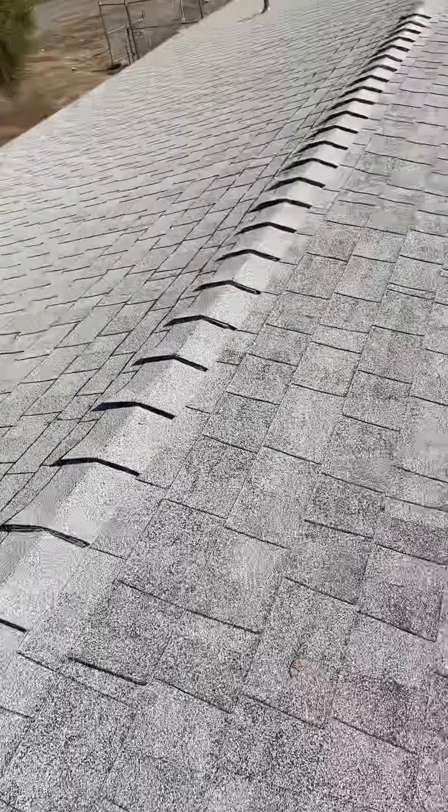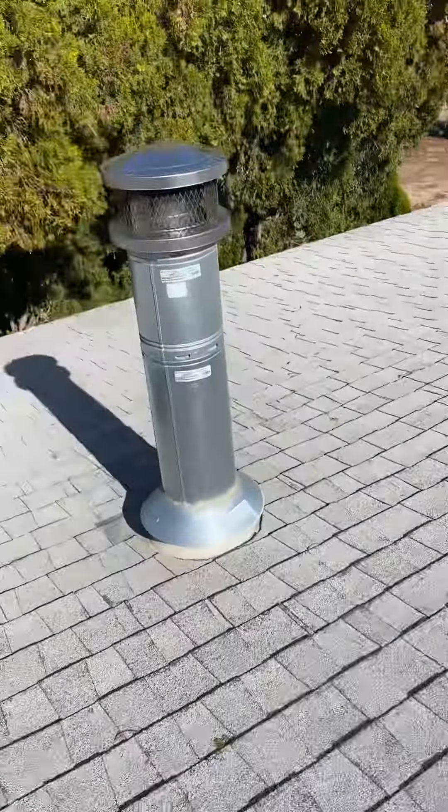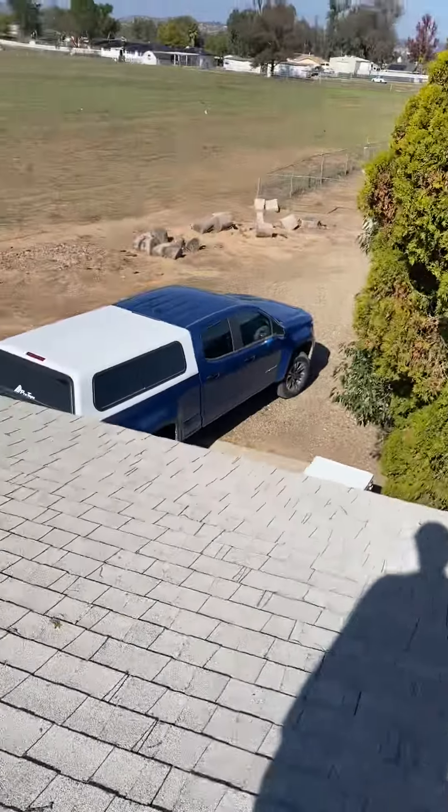All the flashings will be replaced, along with the fascia board and anything underneath. I see more soft spots here, so any wood damage underneath the roof will need to be replaced as well.